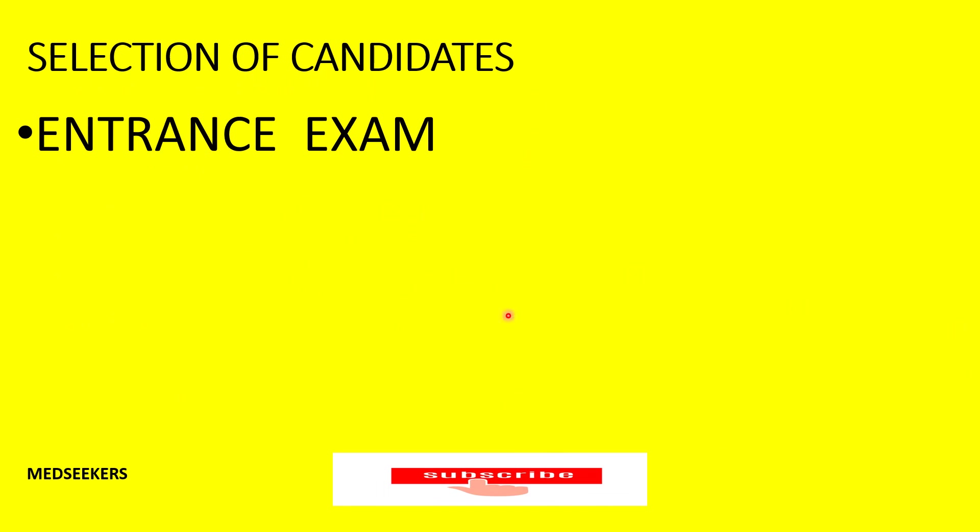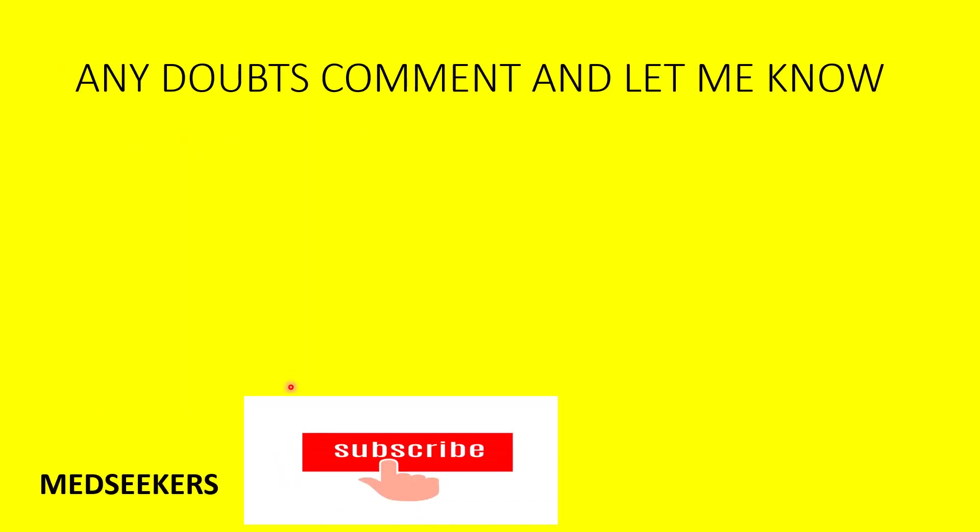Every year they conduct the JNU entrance exam, and you have to qualify it to get into JNU. In my earlier videos, I have mentioned how to prepare for the entrance exam and which books to refer to. Please check that video — it will give you an idea of what books you should refer to. Any doubts, feel free to comment and I'll reply.